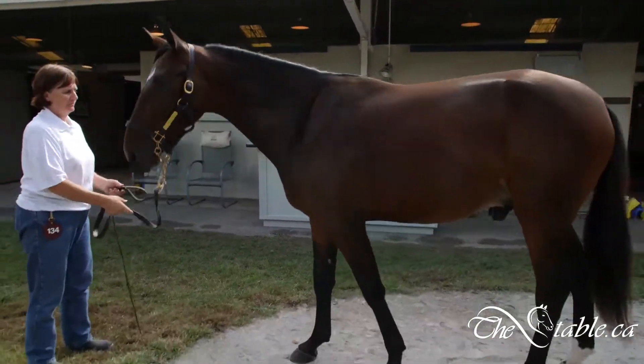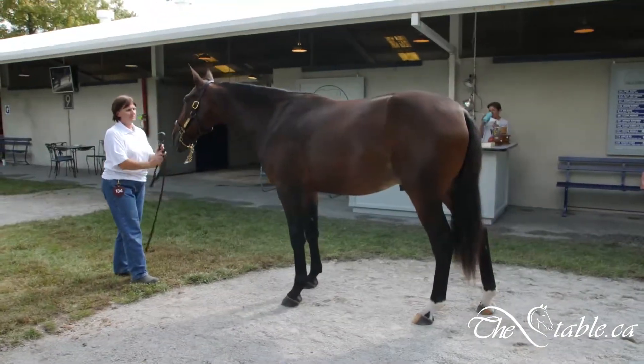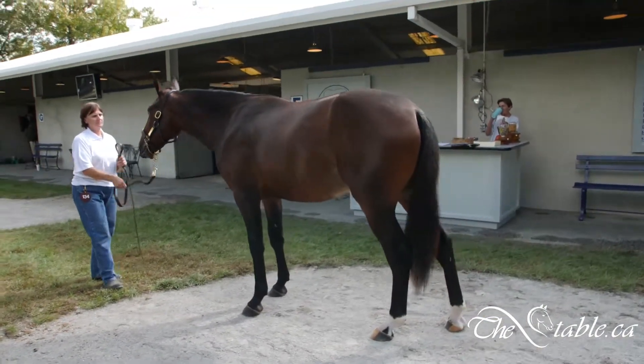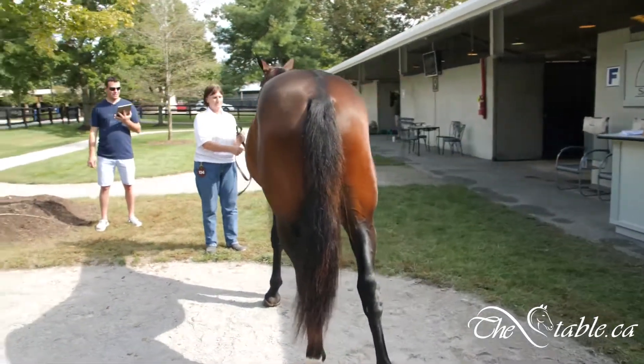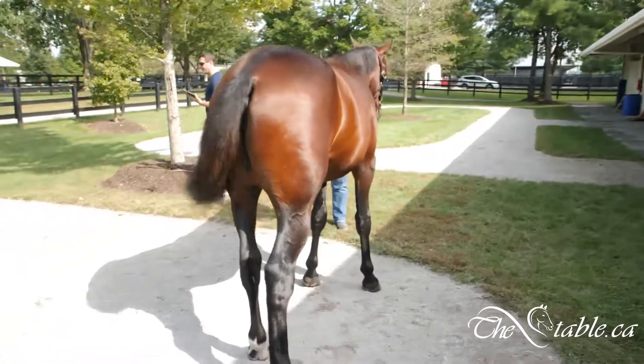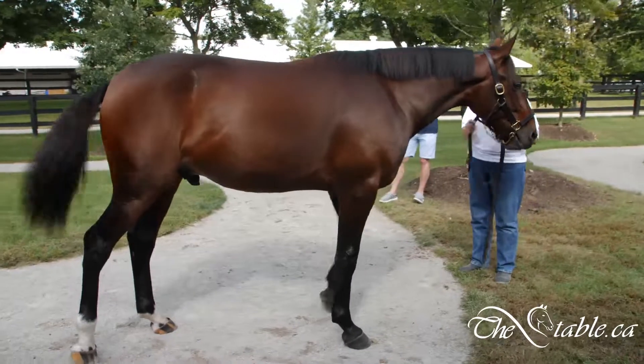This is out of a mare named Danica Hall, who took a two-year-old mark of 1:55 and three by Dewey, Cheatham and Howe, and made $100,000. Danica Hall is the sister of Daniel Hall and Dunbar Hall, both obviously very fast horses in their own right.